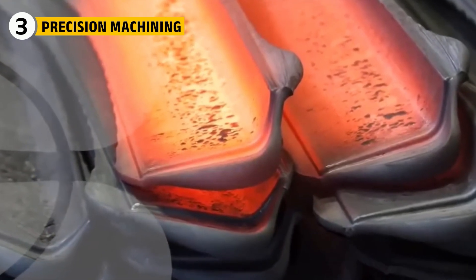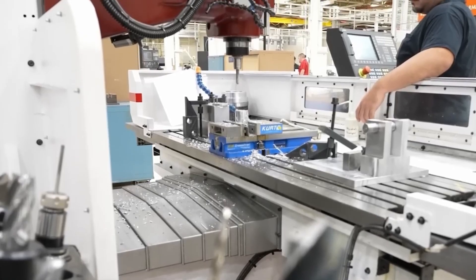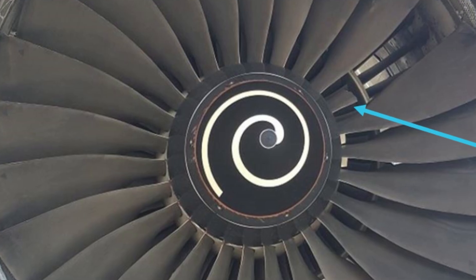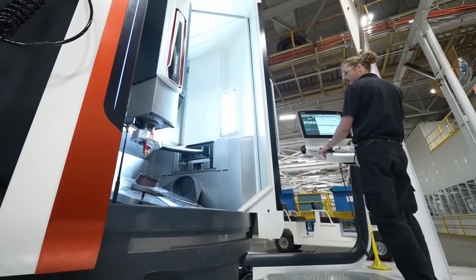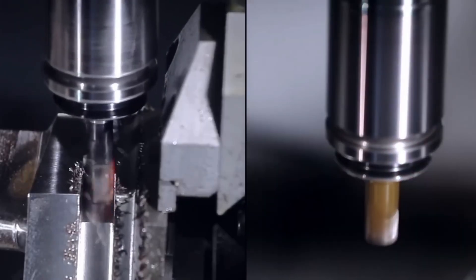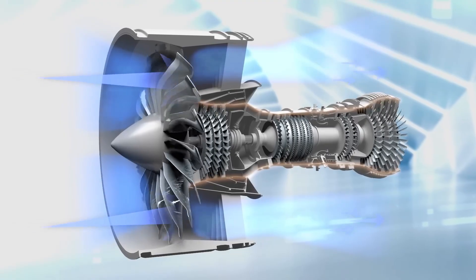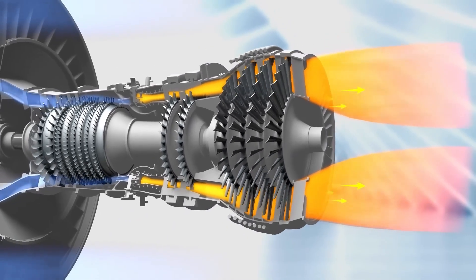Once the fan blades are forged, they go to high-precision CNC machines. The blades are carved with an accuracy of just a few micrometers — a tiny mistake could cause problems, as even the smallest scratch could start a crack that over the engine's 20,000 pressure cycles might lead to catastrophic failure. Engineers use laser optical probes to scan every surface. Once shaped, the blades are polished to a smooth finish, then taken to a femtosecond laser drilling station where up to 600 microscopic holes — only the width of a human hair — are drilled into each blade. Air passing through them cools the blades by creating a protective film of cooler air, allowing them to stay strong under extreme heat.